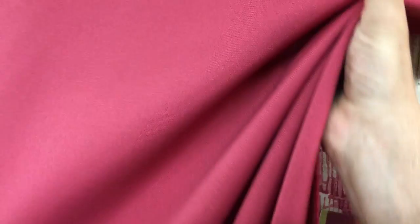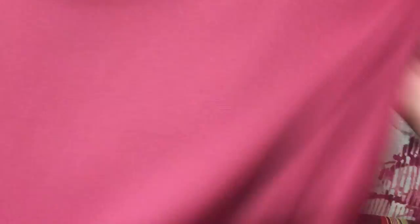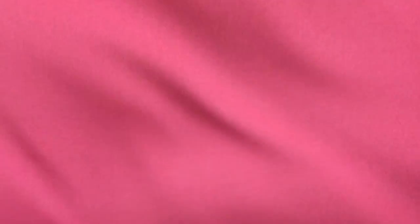Wonderful touch — it gathers beautifully and drapes beautifully. It could be used for lightweight upholstery, but otherwise it's more of a drapery weight fabric, available by the yard and by the swatch at fabricwarehouse.com.